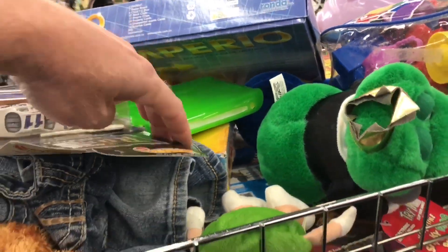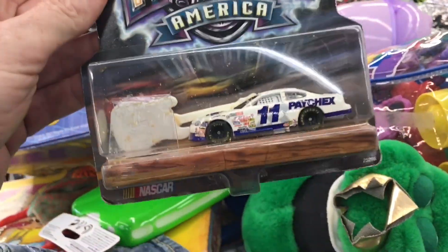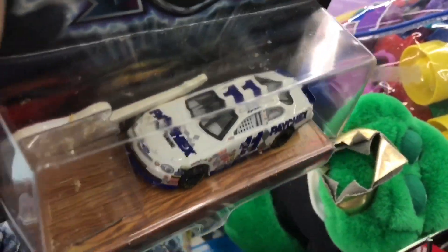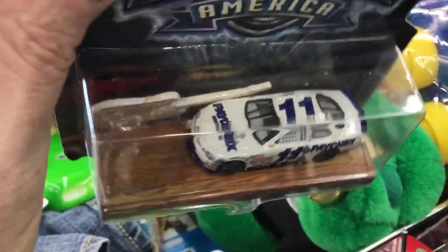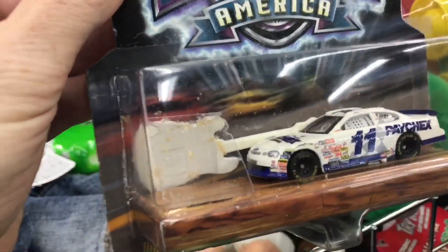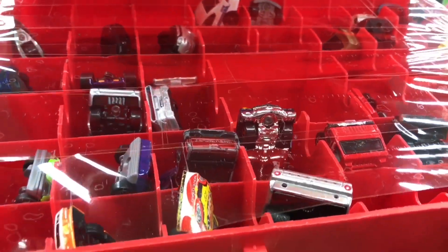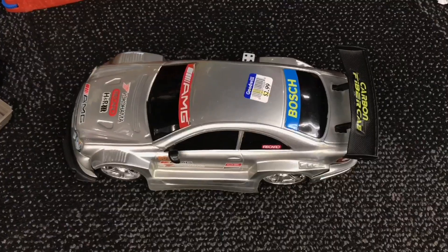I always like to check the shelves. Look what I got — with a guitar. And we have a Tyco for 99 cents. And look what I got. Nice AMG.